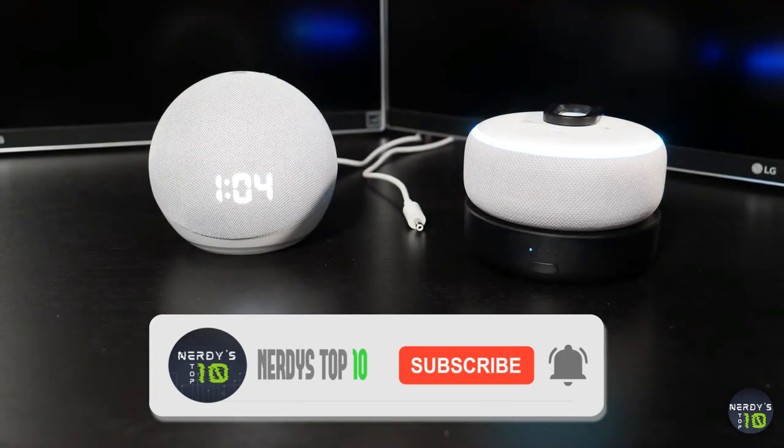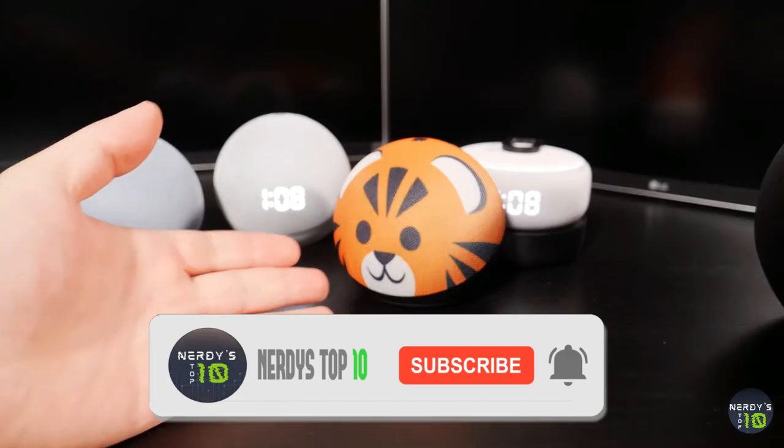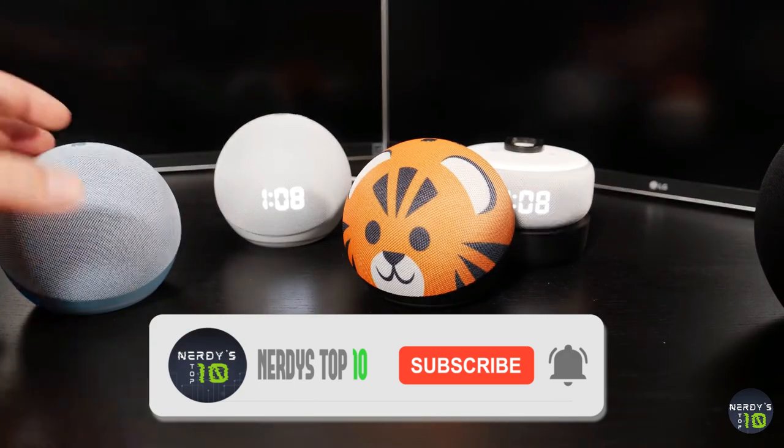That's enough for today. Let us know in the comments below which Alexa device you think is the best, or maybe there is something even better than this. See you next time.